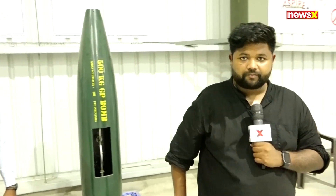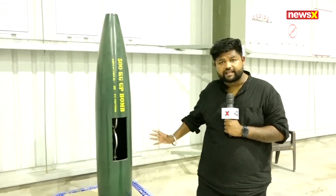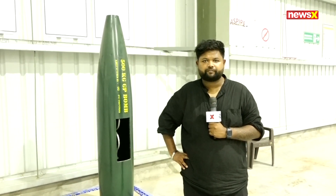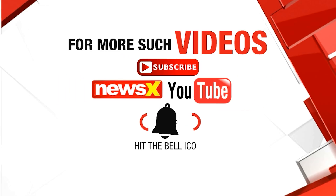Thank you so much Balesh for speaking to us. That was Balesh speaking exclusively to NewsX about the entire mechanism behind us and how India is growing as a defense superpower. This is Brian Andy Thomas signing off with cameraperson Dinesh for NewsX, Lucknow. For more such videos, subscribe to the NewsX YouTube channel and hit the bell icon.